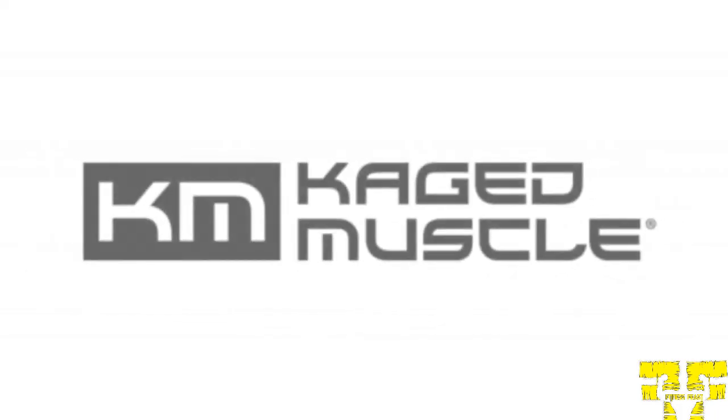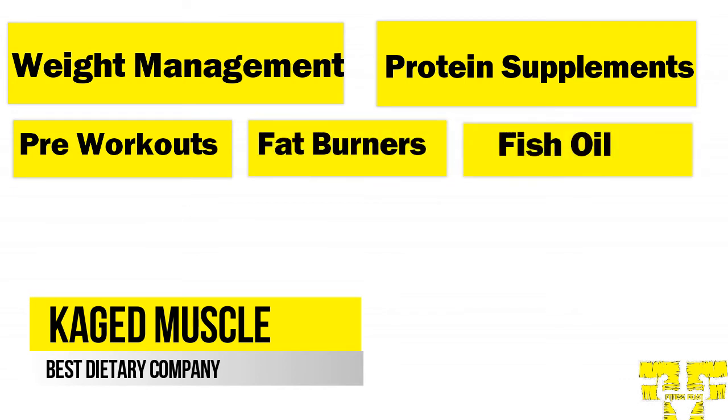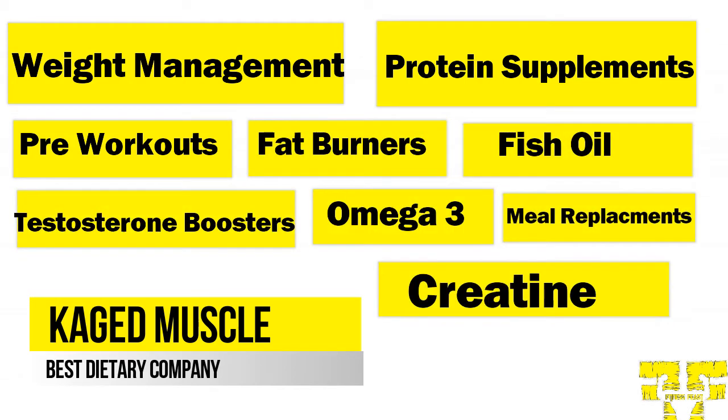Caged Muscle deals in almost all categories of products. They include weight management, protein supplements, pre-workouts, fat burners, fish oil, testosterone boosters, omega-3, meal replacement, creatine, and snacks.